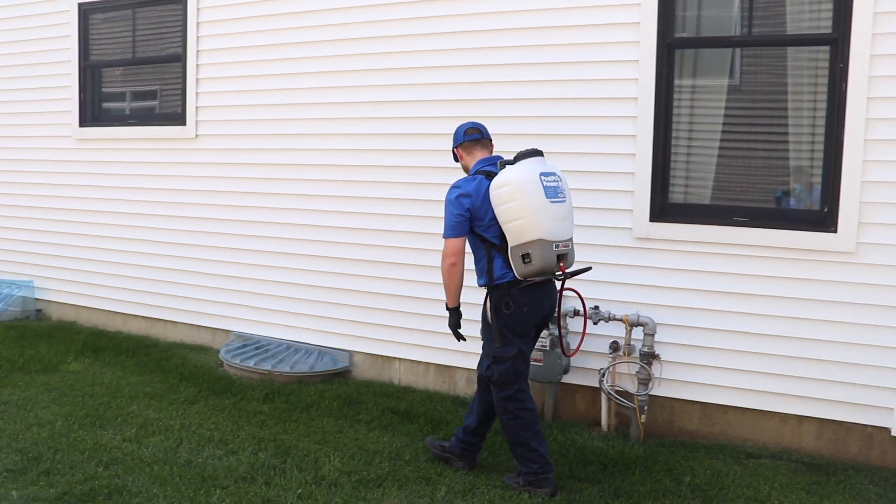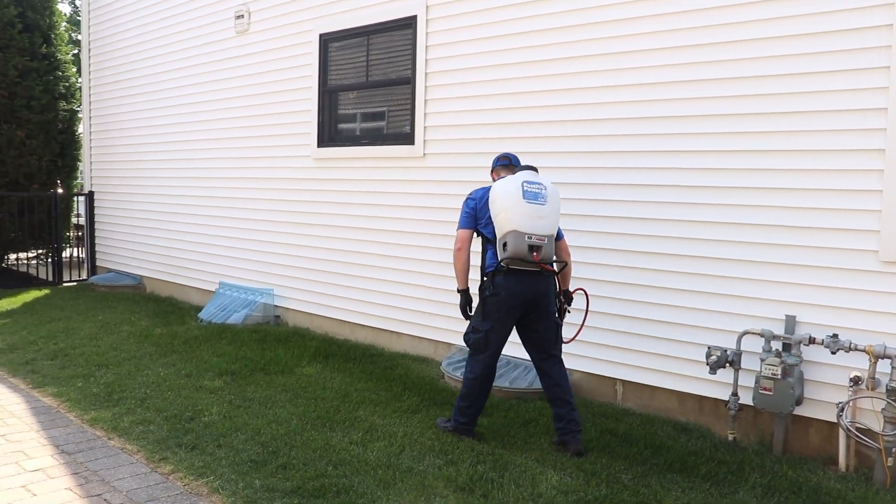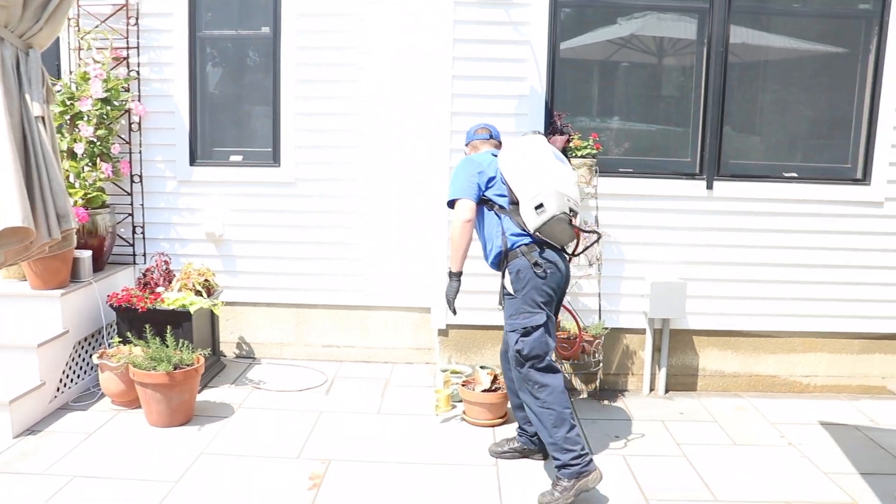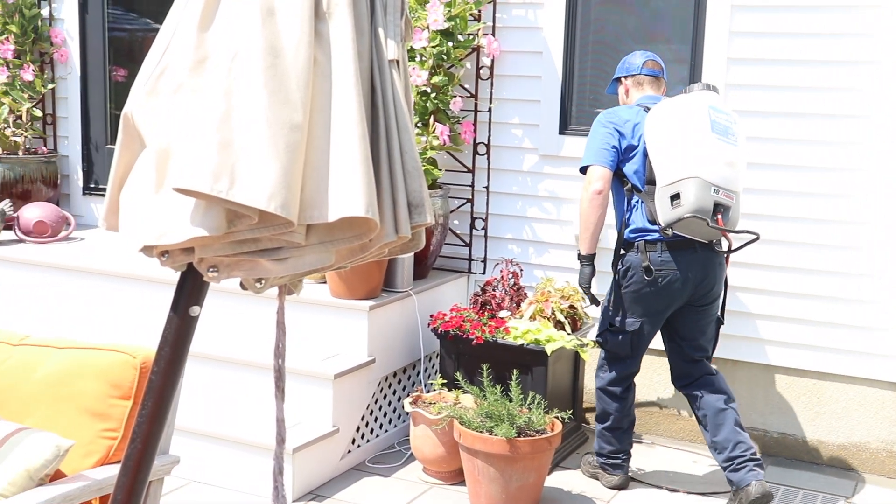Right now, we're treating the entire exterior of the home with a liquid residual, focusing on the window sills and the foundation. Once we finish, we're going to apply a granular bait to the landscape areas.